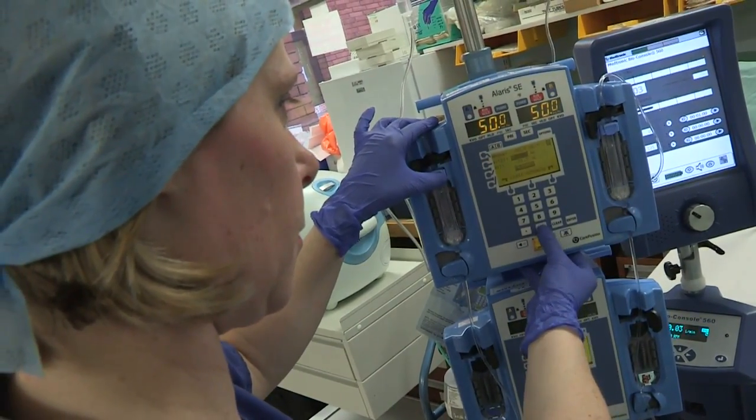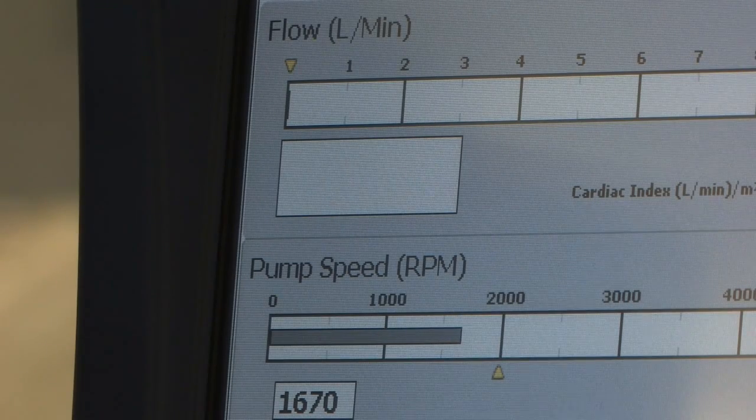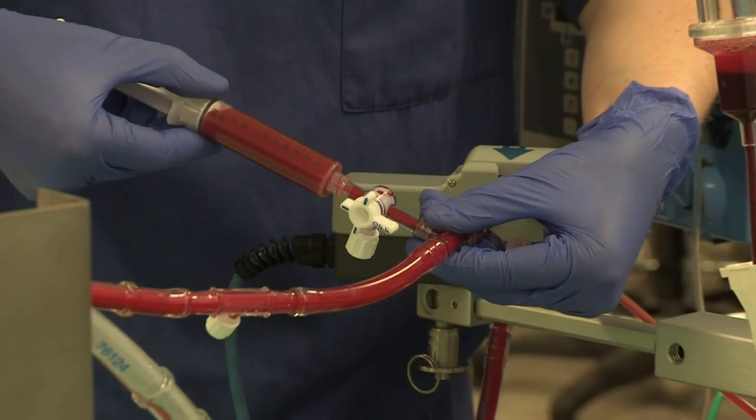Normothermic perfusion could also significantly reduce the number of patients on the transplant waiting list by increasing the NHS's use of donors whose kidneys are discarded because of questions over their quality.